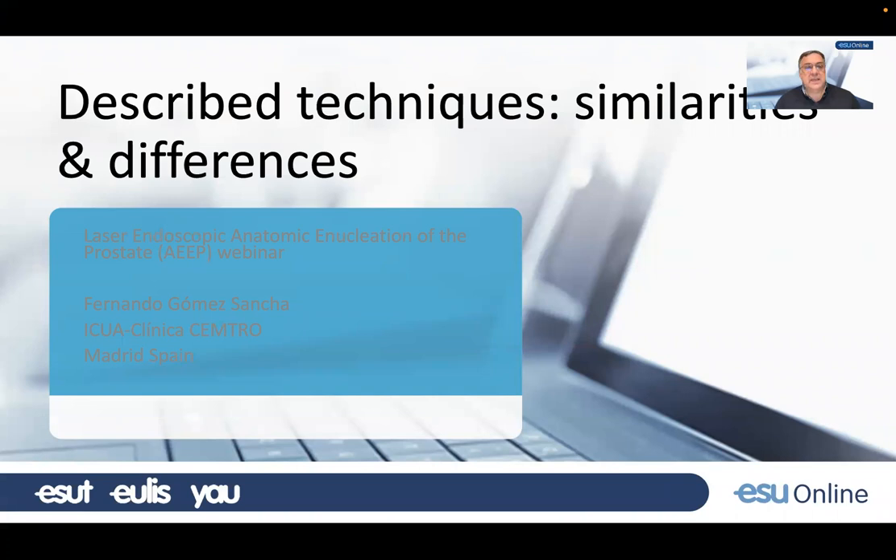Hi, hello, this is Fernando Gómez-Sánchez. My talk today is to describe published techniques to perform anatomical enucleation of the prostate — similarities and differences.